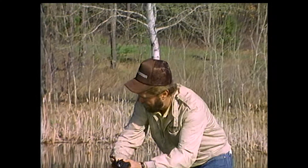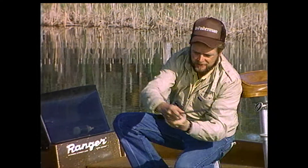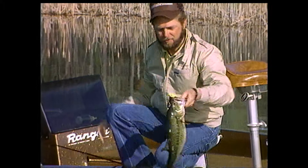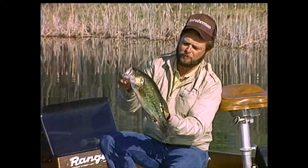Whoa, get out from under that boat. I can't tell if that's big enough to be a male or a female. If it's a male, it's a big one, but it's still a nice northern fish.